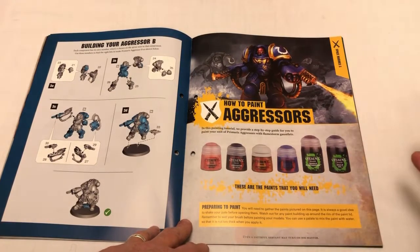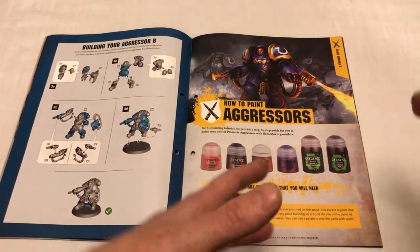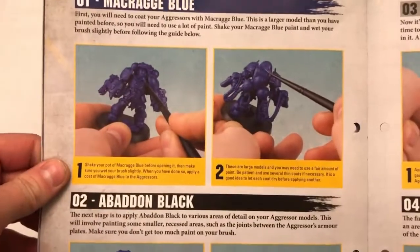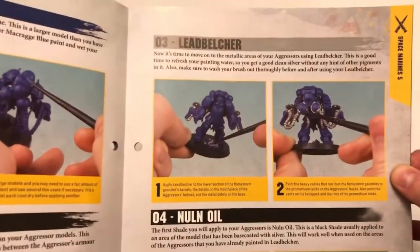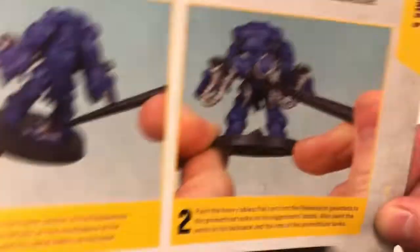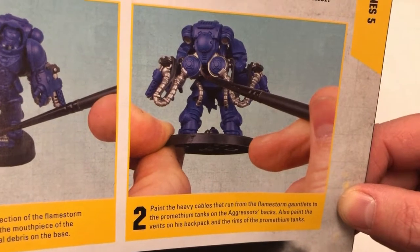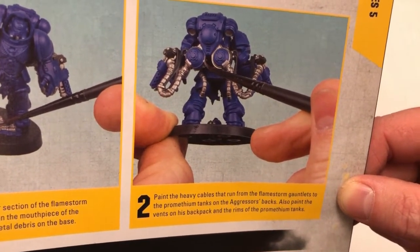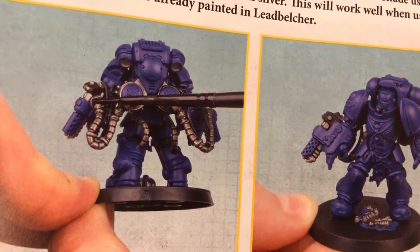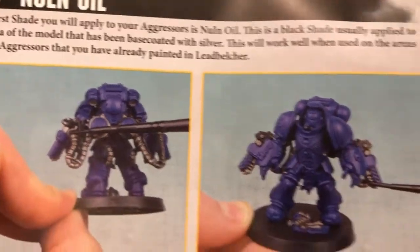So this painting guide is quite cool because it goes through only the paints you've got. As they give you more paints in future issues, they go back to previous miniatures and say 'now you can apply this color to that model.' Here they're applying the blue, then the black, then Lead Belcher, then Nuln Oil — which is liquid talent. As soon as you apply Nuln Oil to the metalwork that looked quite flat, the details just pop and it starts to look like a real thing with shading, depth, and a little bit of grime.